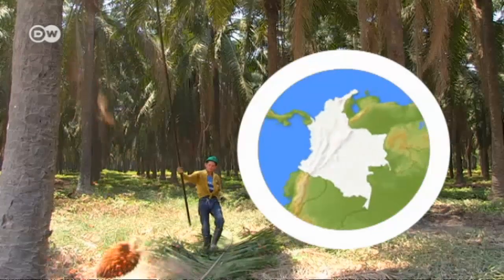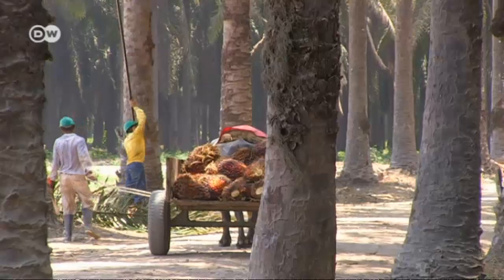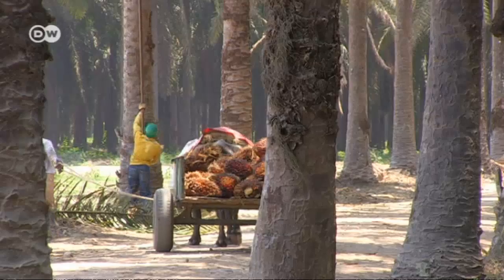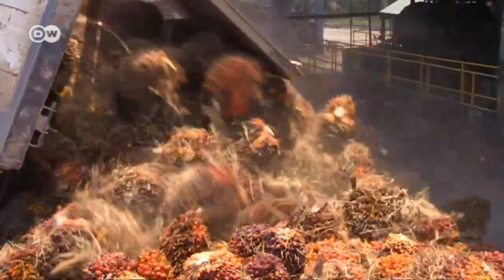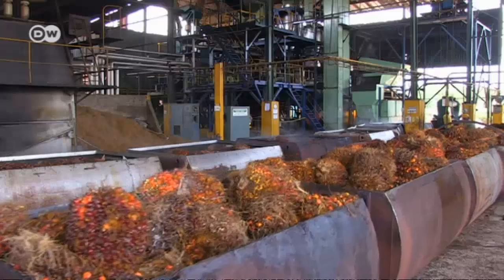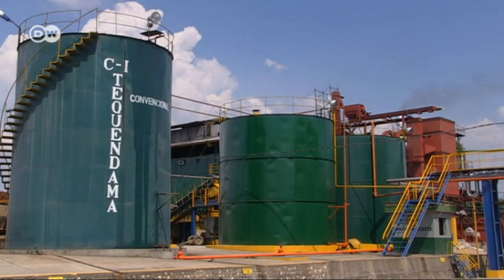Colombia has cleared thousands of square kilometers of rainforest to make way for palm oil plantations. Palm oil may be healthy and useful for refining cosmetics or making biofuels. But once the soil is depleted by the palm tree monocultures, the planters move on and clear more land.